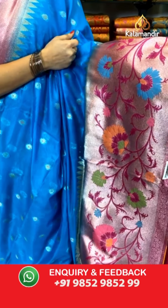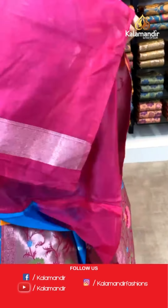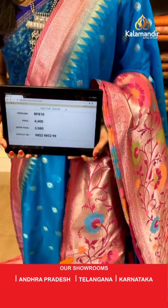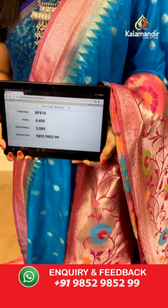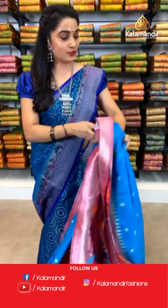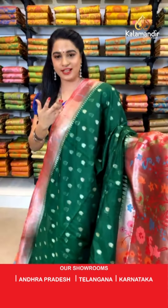Wow, rama blue and pink color. All over the body we have got floral booties in golden zari. Here comes the contrast khadi Paithani border. Contrast Paithani pallu with khadi Paithani design. The saree is paired with a contrast plain blouse along with border. Saree code BF810, actual price ₹4400, offer price ₹3080. To book, take a screenshot and send on WhatsApp 9852 9852 99. Ladies, how is the collection? Let me know in the comment section!